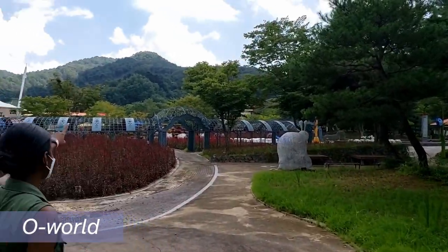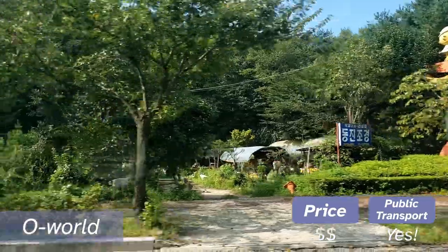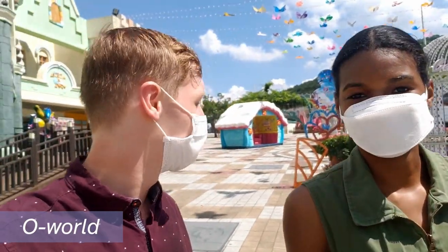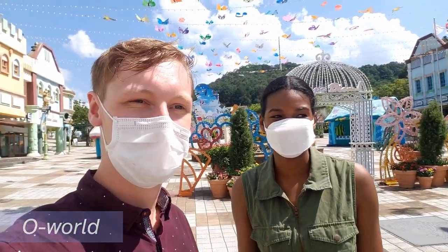Admission is roughly 15,000 to 35,000 won, or about 20 to 30 US dollars, and is easily accessible by bus. For the price, it's a super great way to spend the day. It was a really fun day — we saw a lot of animals and had a great time.